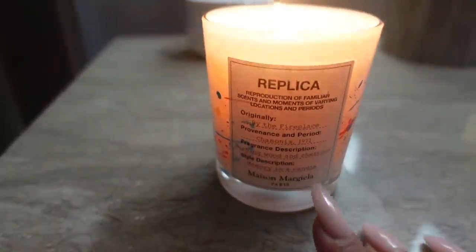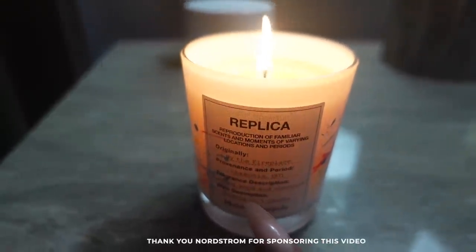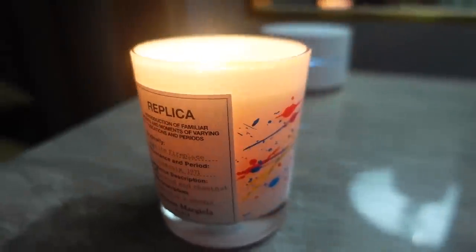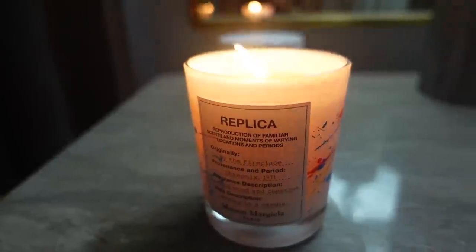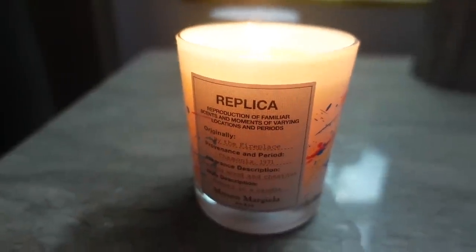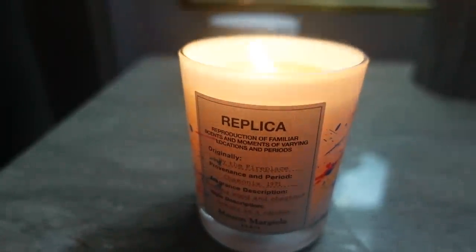My house smells so good. This is the Maison Margiela By the Fireplace candle. I got this from Nordstrom. This is one of my favorite candles. I just ran out so I had to re-up, and they have a holiday edition. Super cute to go with the Christmas spirit holiday vibes. This smells like that perfect musky scent. Obviously I don't have a fireplace, so this just gives me the vibes to set in my home.